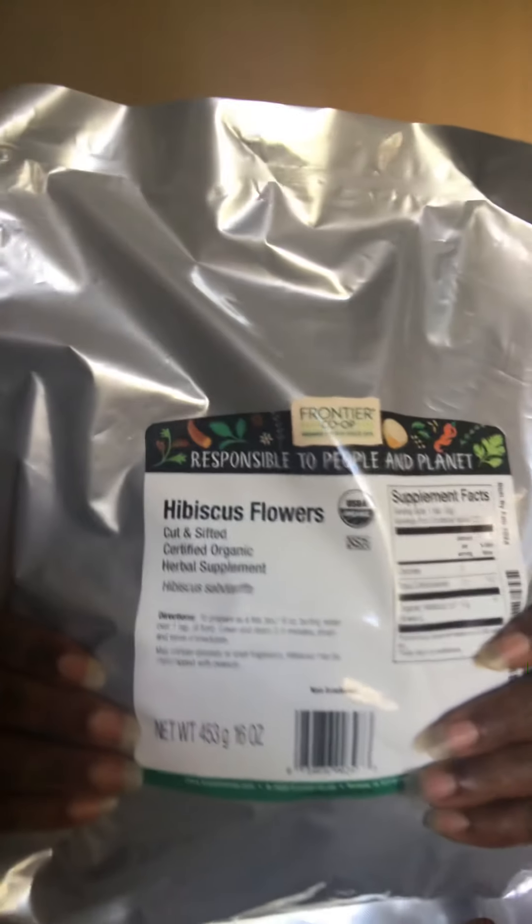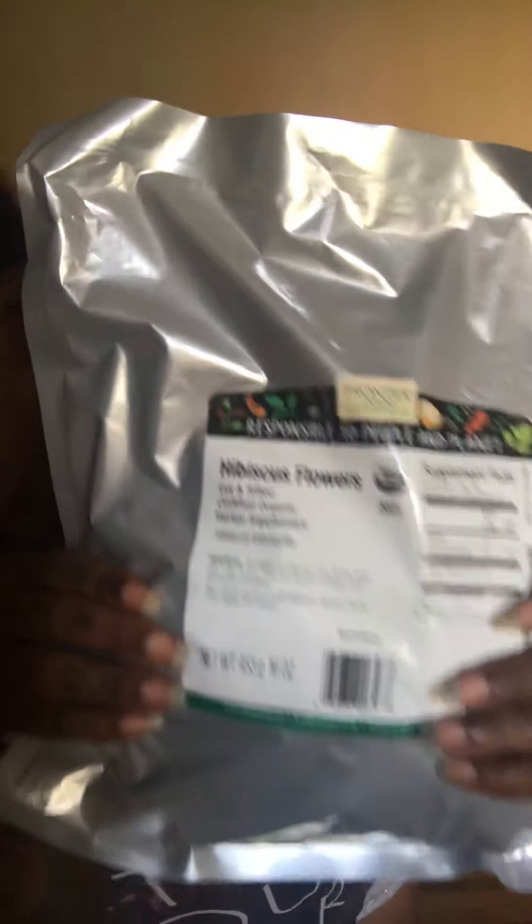I'm very into teas I'm drinking, and creating hair products for myself to grow my hair long, so that's what I got that for — skin stuff, all that kind of stuff. I want to dibble dabble and play around. Also from Frontier Co-op I got some hibiscus flowers, also cut and sifted, certified organic herbal supplement.